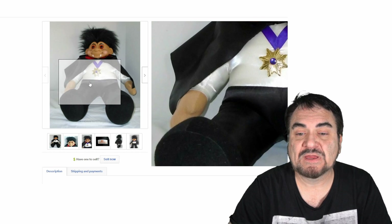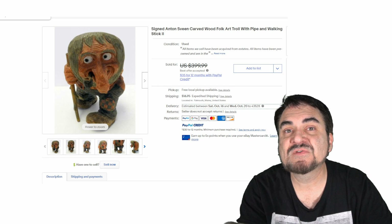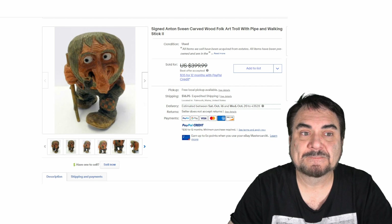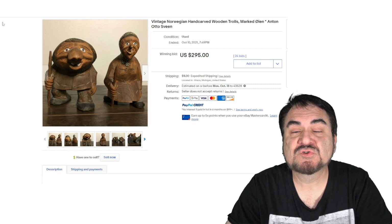Besides Thomas Dam doing wooden ones, other people did as well. This is Anton Sveen — they're extremely well collected and some of these can go into the hundreds, if not thousands. Any wood troll I would take a chance on if it's dirt cheap — they can go extremely well and usually don't sit. As long as it's vintage, original, and well done. Here are just a couple more by Sveen — nice, interesting, unique ones. These are probably more folk art than the actual Dam plastic versions, but they're still incredibly neat. This lot of two went for $295.